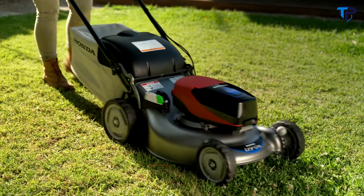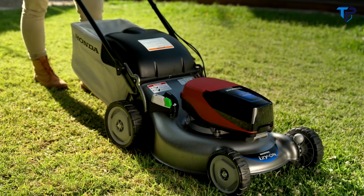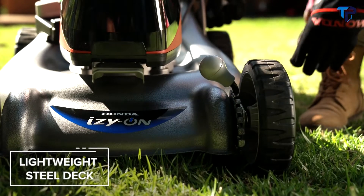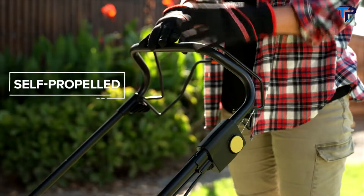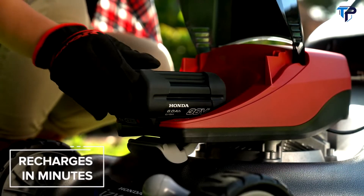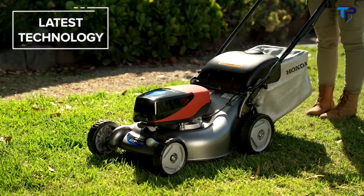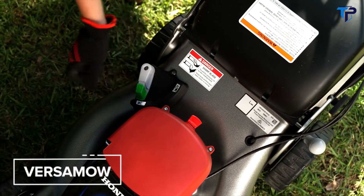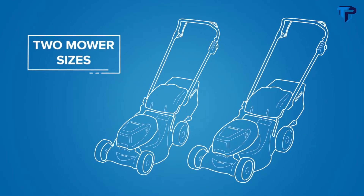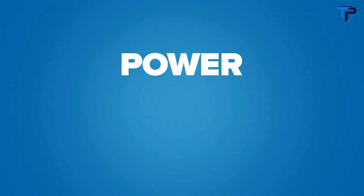This is Honda's all-new battery mower, the HRG 466, and it's unlike any cordless mower you've seen. The lightweight steel deck makes it hard-wearing and corrosion resistant, yet easy to handle. It's self-propelled too. You can easily cut a small to medium yard on a single charge, and it recharges in minutes. It features single-speed transmission and Versamo, which lets you switch between mulching, collecting, or discharging.